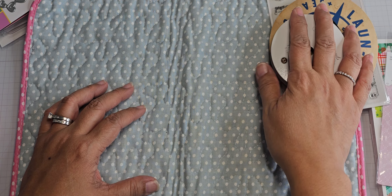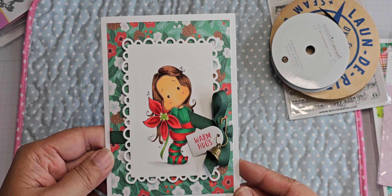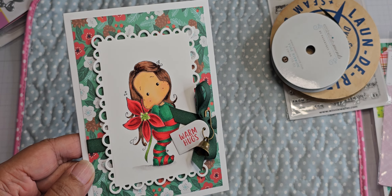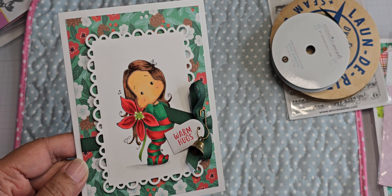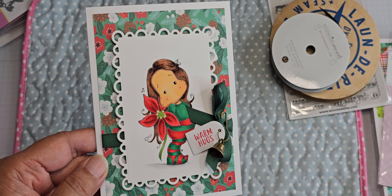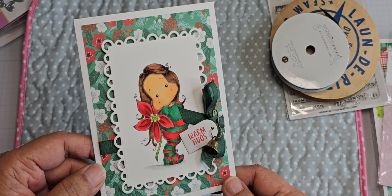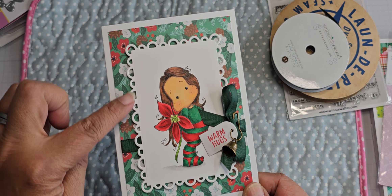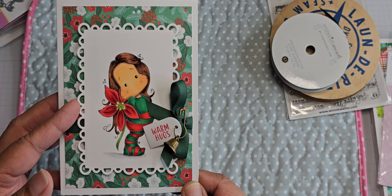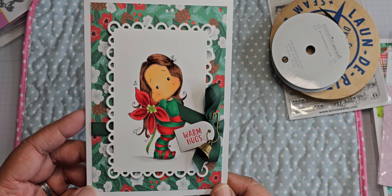Here is my first card with the Poinsettia Tilda. These are colored with Copics. I don't have the markers out because these images were colored weeks ago — probably back in June, actually. And then I used a die — I don't even remember which die this is. Maybe My Creative Time, I don't remember. So this is like a rectangles layer die.